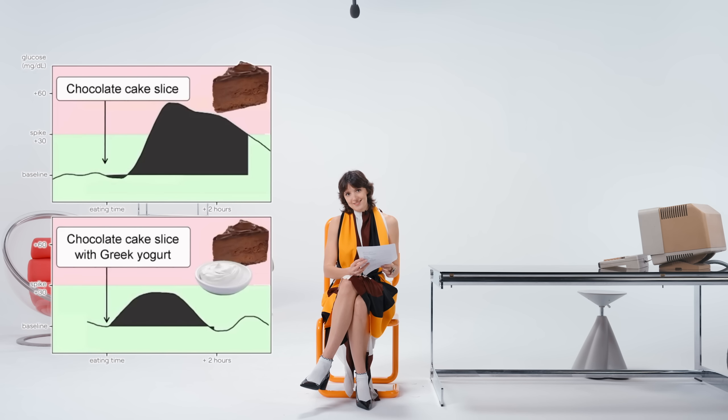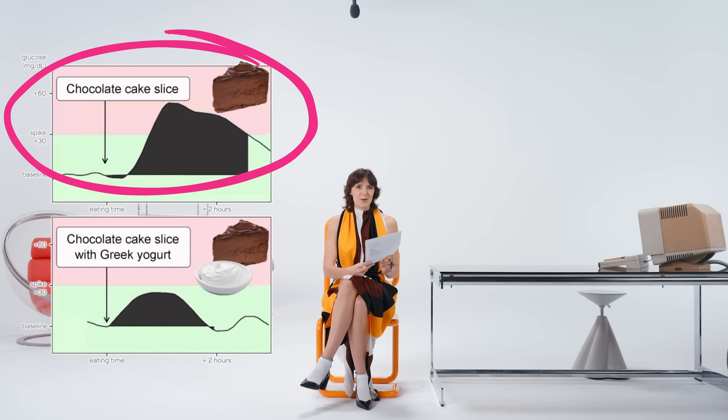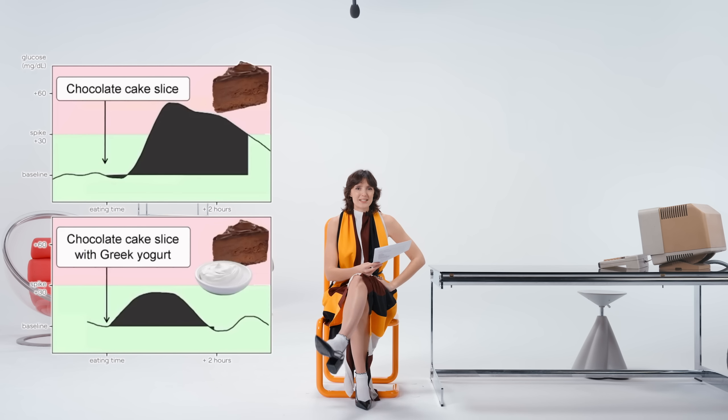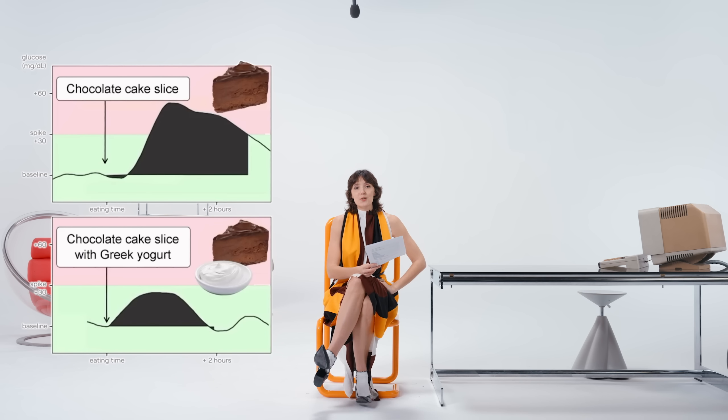Here are a few more examples of glucose spikes from naked carbs versus carbs with clothing. Chocolate cake on its own versus chocolate cake with yogurt — yogurt is a great clothing made of proteins and fats. Another example: melon on its own versus melon with prosciutto. Prosciutto is protein and fat, and it reduces the spike of the melon. You stay full for longer, have fewer cravings, and help your body manage things.